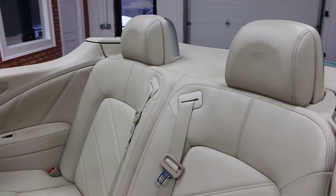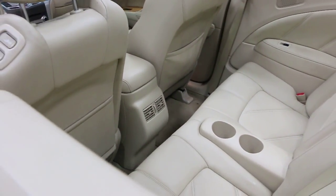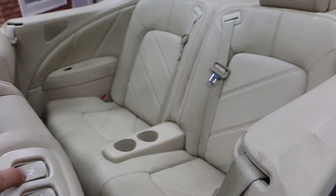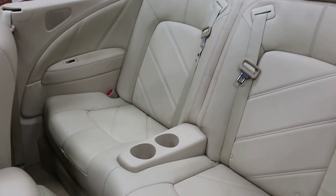These headrests actually pop up as active roll bars. As you can see, plenty of room back there. You've got two toggle buttons here to give you easy access to the rear — ease of access. And as you can see, there's plenty of room back here.